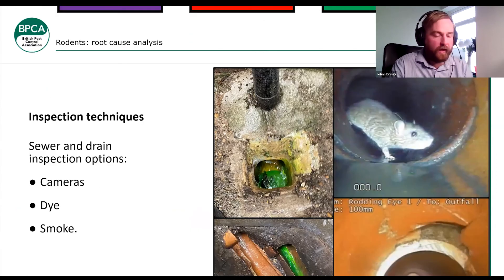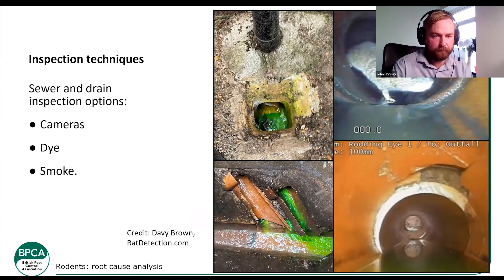Inspection techniques for drains: cameras are the most common these days — you can use footage to show your clients where the problem is. There are also dyes, which are really good if you've got a breach in the pipe. What dyes won't tell you is how much water you're losing through that breach. You can see the dye flowing out between two pipes where there's a breach — it's a primitive but still useful method, especially for places where cameras can't reach with an awkward pipe. Davey from Rat Detection did a really good in-depth presentation on drains at the last forum if you want more detail.